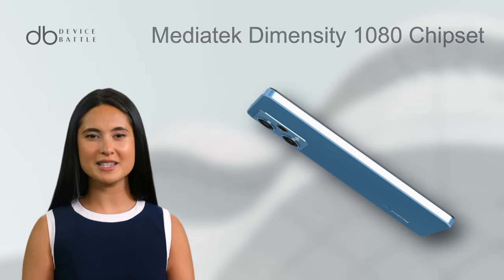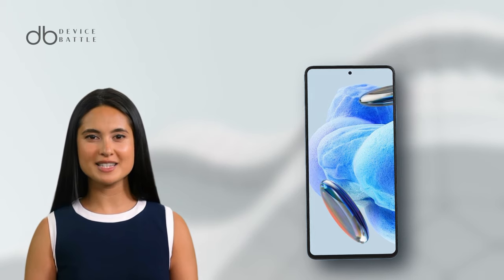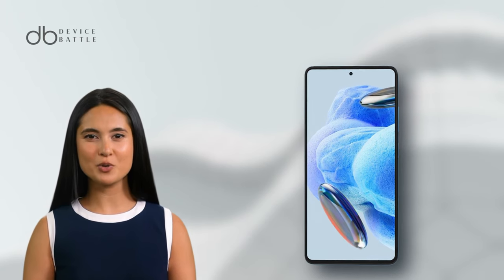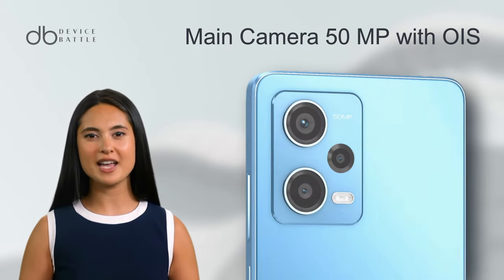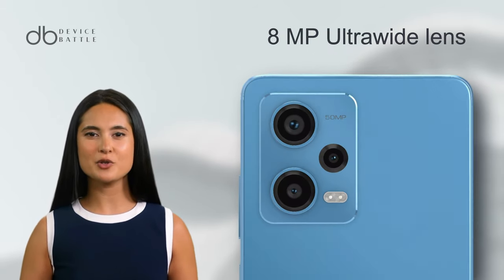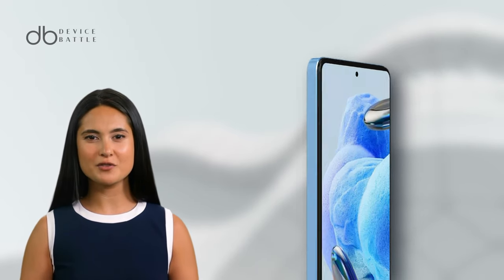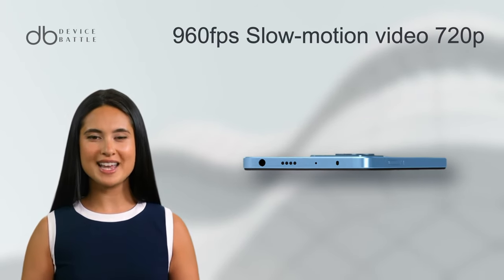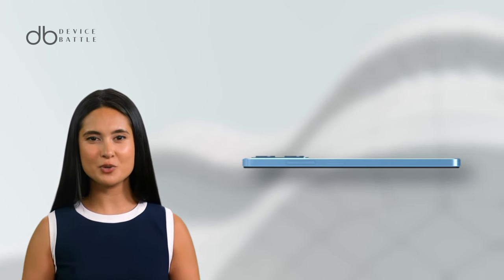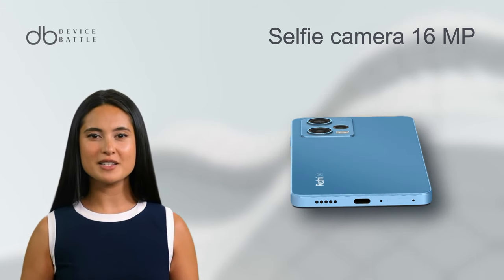Powered by the MediaTek Dimensity 1080 chipset, ensuring efficient and fast processing. The Redmi Note 12 Pro 5G's camera array features a 50MP main camera with OIS, an 8MP ultra-wide, and a 2MP macro lens. It supports 4K video recording at 30fps, like the Poco X5 Pro, but adds 960fps slow motion at 720p. The selfie camera is also 16MP with similar capabilities.